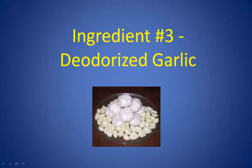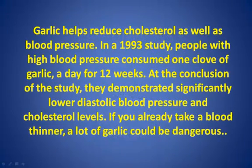Ingredient Number 3: Deodorized Garlic. Garlic helps reduce cholesterol as well as blood pressure. In a 1993 study, people with high blood pressure consumed one clove of garlic per day for 12 weeks. At the conclusion of the study, they demonstrated significantly lower diastolic blood pressure and cholesterol levels. If you already take a blood thinner, a lot of garlic could be dangerous.